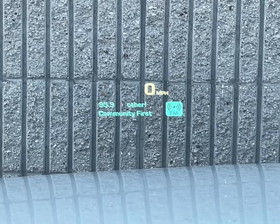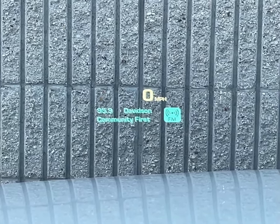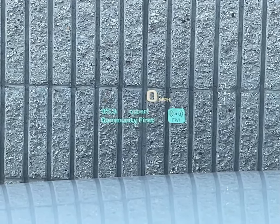The Heads-Up Display projects a reverse image onto the windshield, which is then reflected directly into the driver's line of sight. It shows certain information so you don't need to take your eyes off of the road.